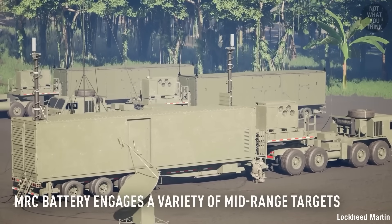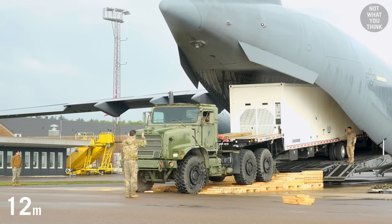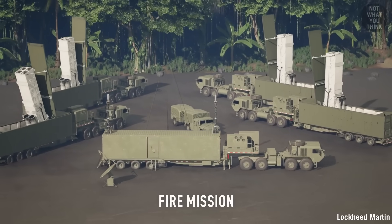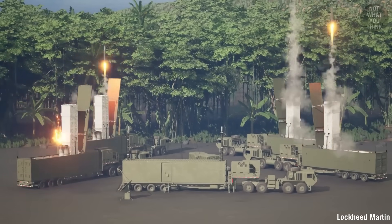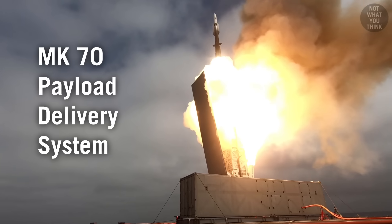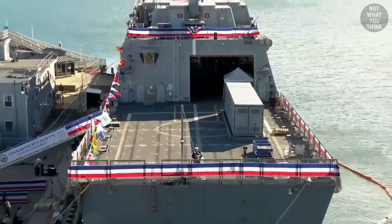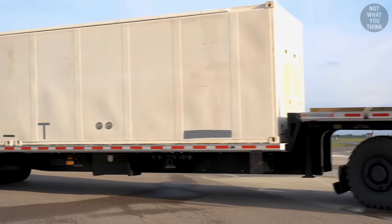Today, the US Army uses the Typhon missile system, which fits four vertical launch cells inside a 40-foot shipping container transported by truck. Typhon can launch both Tomahawk cruise missiles as well as SM-6 anti-air missiles. The Navy has a similar system, the Mark 70 payload delivery system — also a four-cell launcher inside a 40-foot container, designed to be dropped onto the flight decks of littoral combat ships or moved by trucks on land.